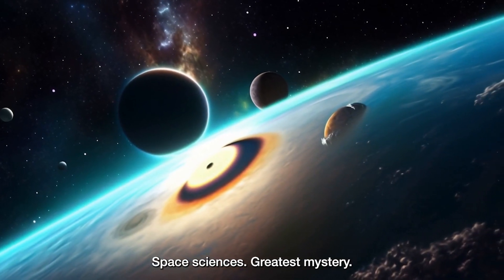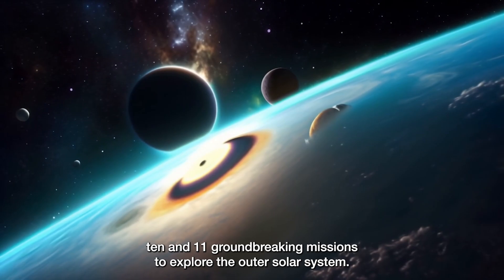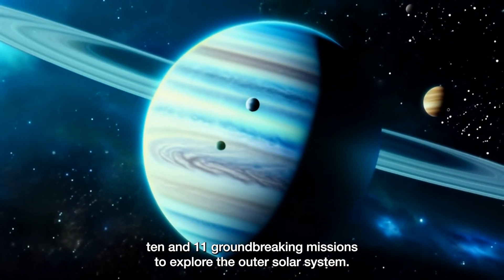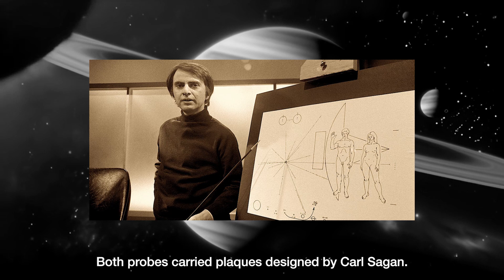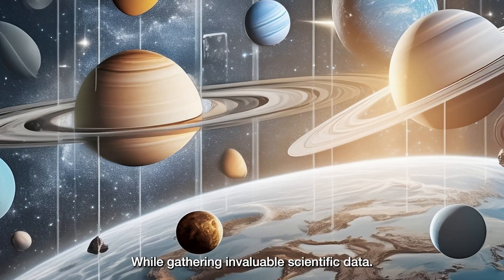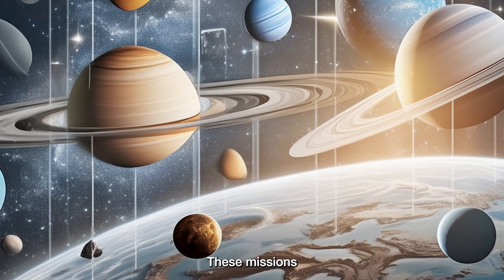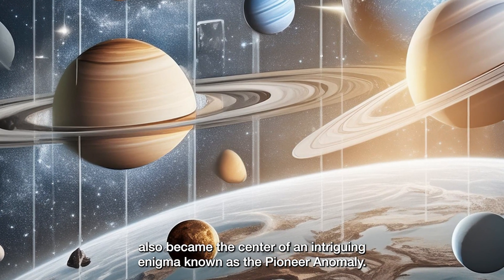The Pioneer Anomaly — space science's greatest mystery. In the 1970s, NASA launched Pioneer 10 and 11, groundbreaking missions to explore the outer solar system. Both probes carried plaques designed by Carl Sagan, messages to potential extraterrestrial civilizations. While gathering invaluable scientific data, these missions also became the center of an intriguing enigma known as the Pioneer Anomaly.